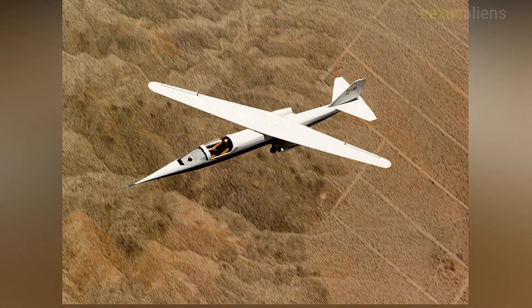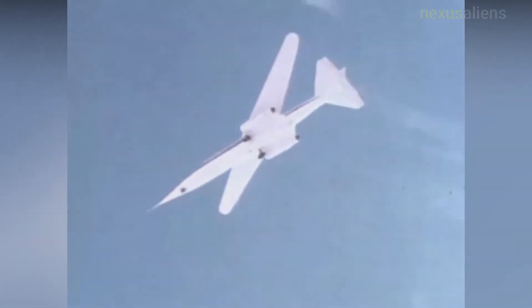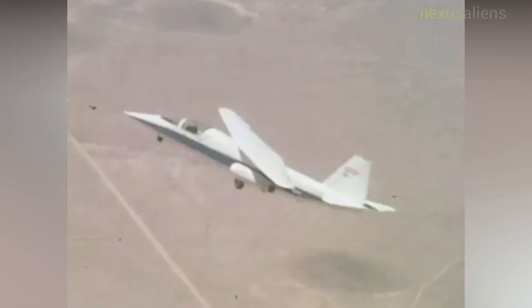Piloting the aircraft on its first flight, December 21, 1979, was NASA research pilot Thomas C. McMurtry, who was also the pilot on the final flight, August 7, 1982.